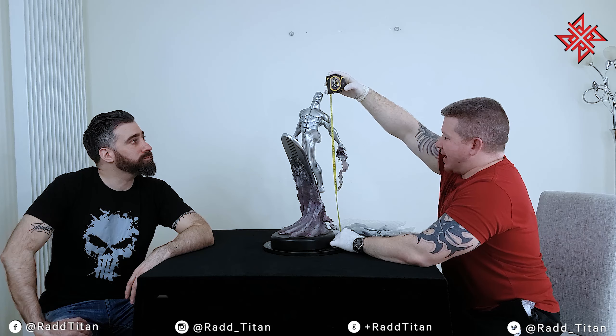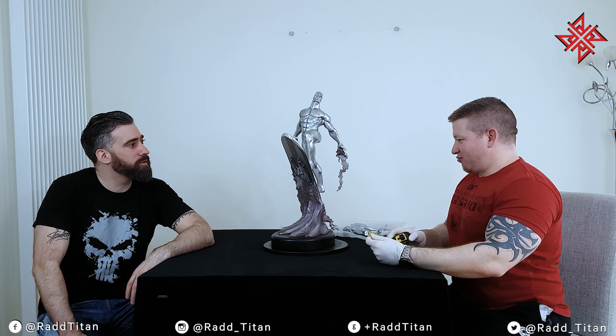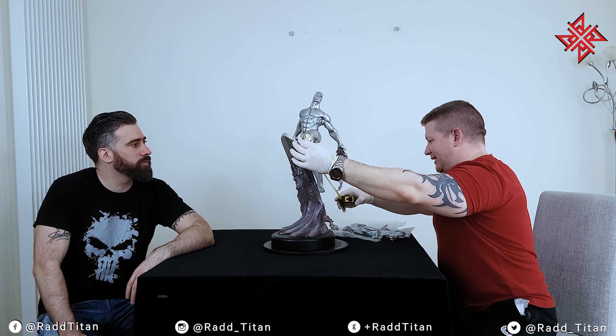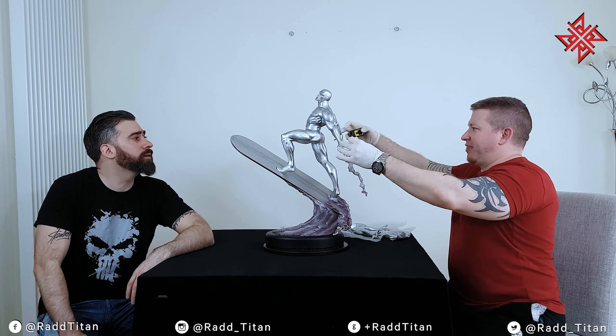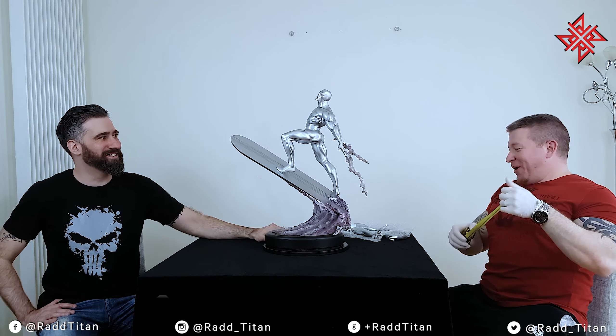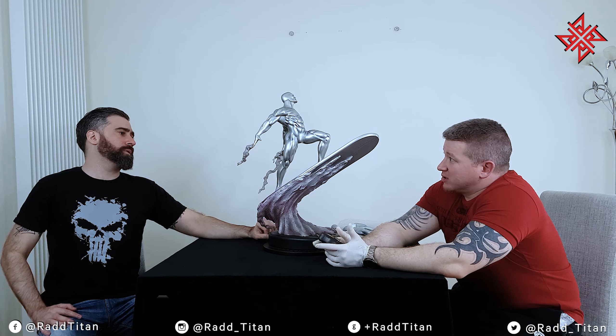The height with the base attached is around 23 and a half inches — about 59 centimetres. The depth to the end of the board is about 22 and a half inches, around 56 to 57 centimetres. Width-wise we're looking at about 30 inches across — around 28 centimetres wide at the hands. Not the craziest weight — I'd guess around 7 kilos.